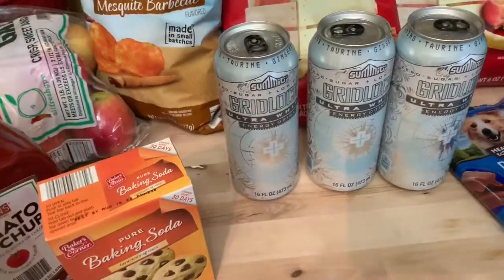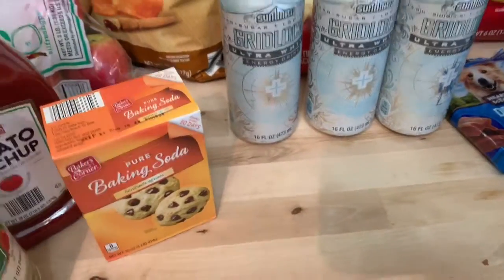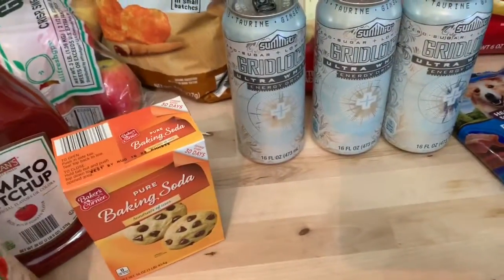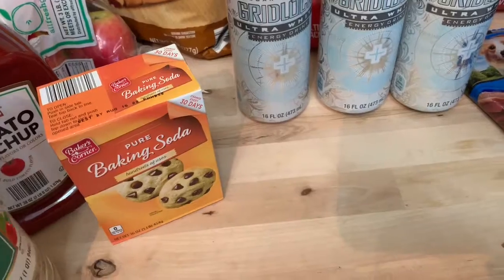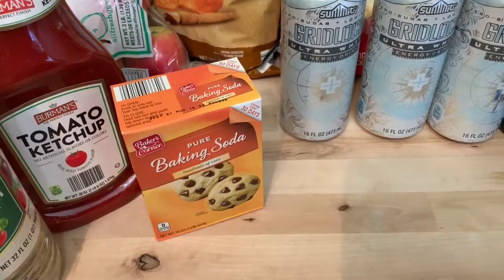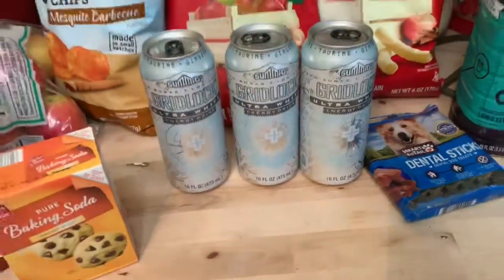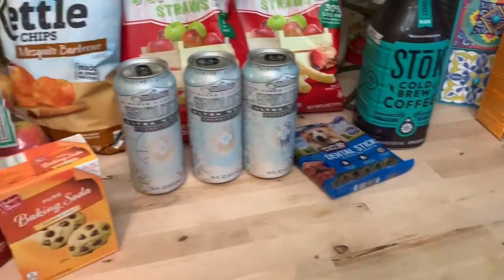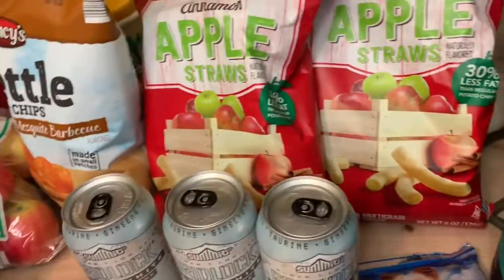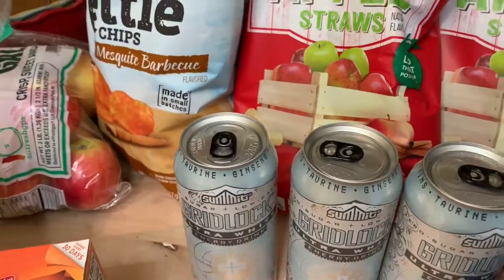Now let me load up the Aldi haul. If you saw my last week's haul, you'd know I spent about $220 to $230 and went to Trader Joe's, Aldi, and Sam's. So I really didn't need much this week — the goal was not to have to go to the store — but I only spent $20 at Aldi, which I thought was pretty good.